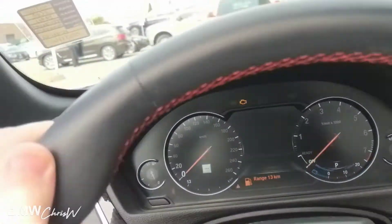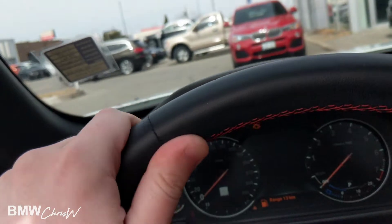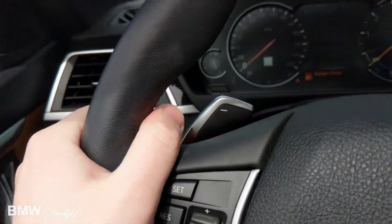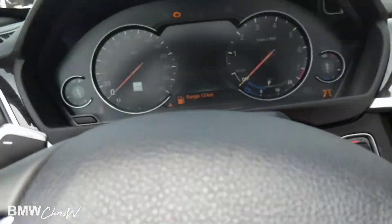Also, something I found that's new is the actual steering wheel. This leather material seems like a finer leather — they updated the quality. It's not the same exact steering wheel from before. In 2018, it's actually a lot softer. It's a much nicer steering wheel.